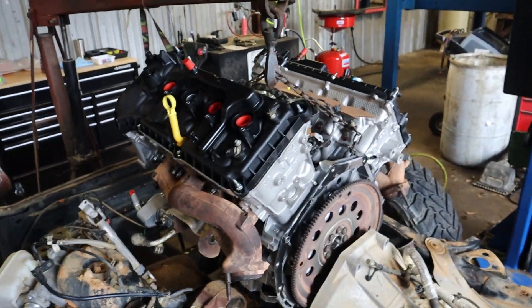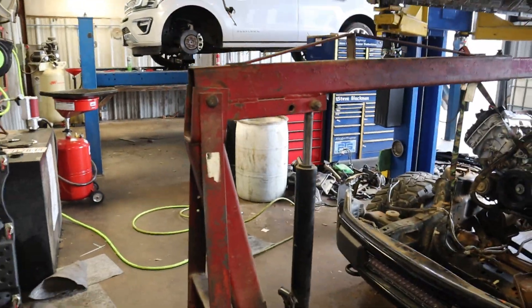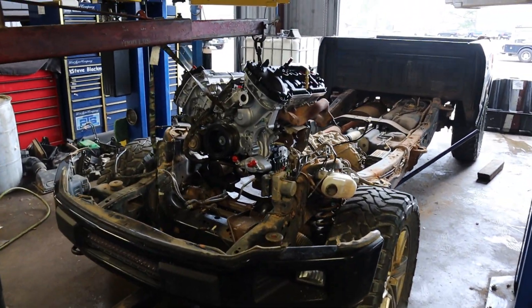I want to give you my opinion on the 5.0 engine oil consumption, and it's probably completely opposite of what a lot of you think it's going to be. But before that, I just want to tell you guys about the current technical service bulletin that we are doing at Ford dealers to solve the oil consumption issue on the 5.0.